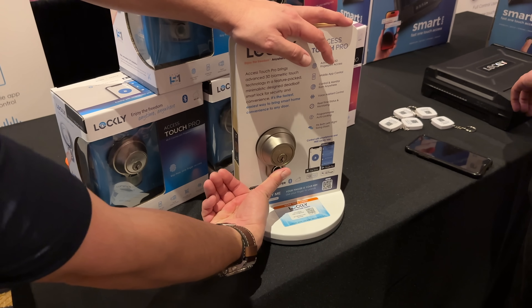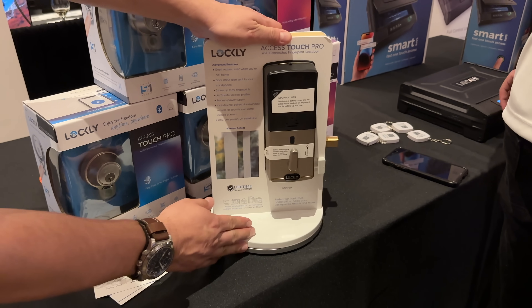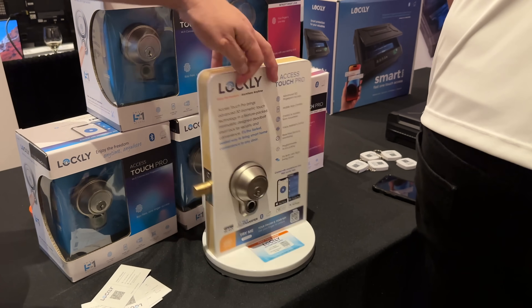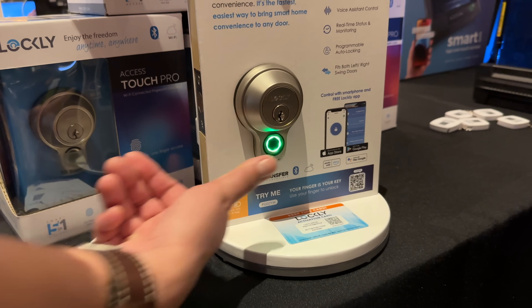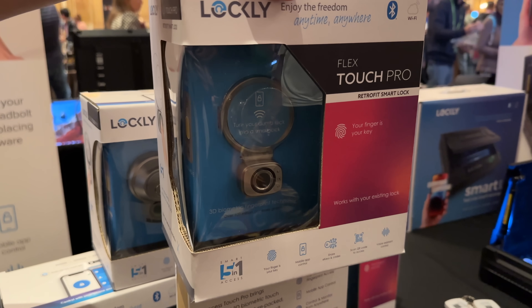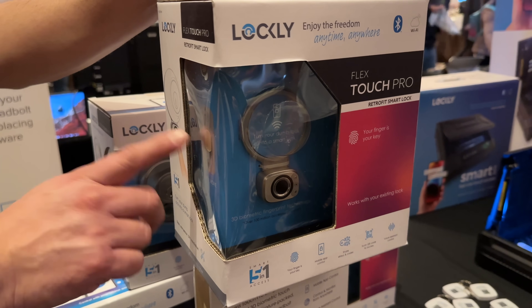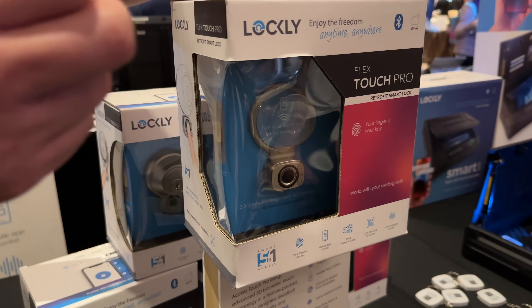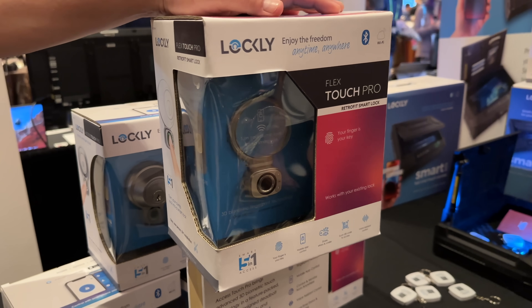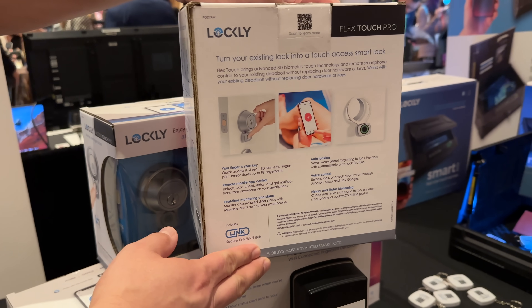A few more products that caught my attention were from Lockly — specifically the Deadbolt Lock, which features an incredibly fast fingerprint scanner to unlock your door. Lockly also offers a version that doesn't require replacing your existing deadbolt — it goes over it and adds a fingerprint sensor at the base. This works with your existing hardware, which is great if you're in an apartment, condo, or have a strict HOA and can't remove the hardware.